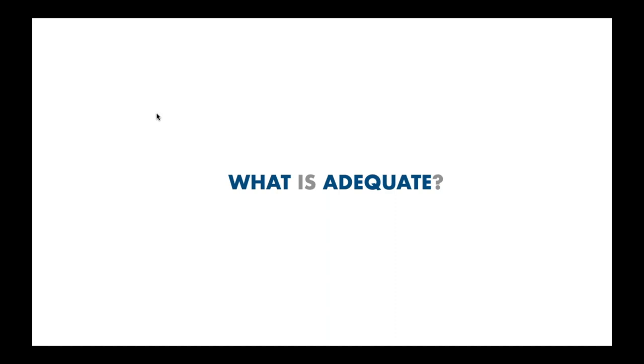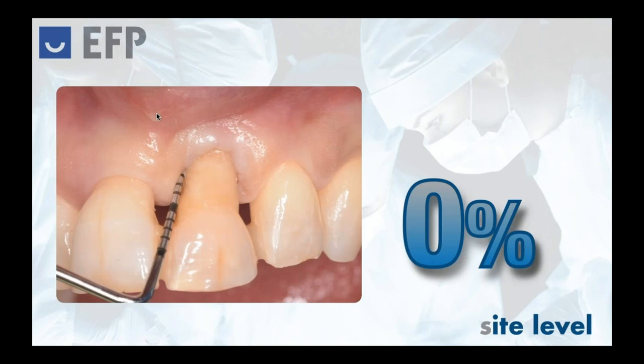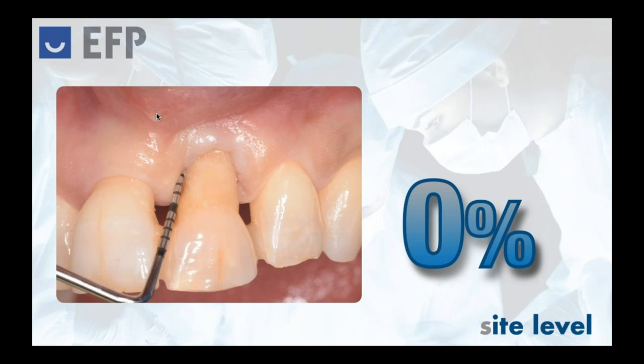So the question we have to pose is: what is adequate? What is the adequate plaque control we want for our patients in order to give a clear recommendation? A clear threshold could not be provided with certainty, but based on expert opinions from the most knowledgeable clinicians on this topic, a threshold of 15% full mouth plaque score has been set for entering surgical treatment. Of course, everybody knows that despite 15% being acceptable at the general level, at the site level we want to have tissues that are free from inflammation and free from plaque.